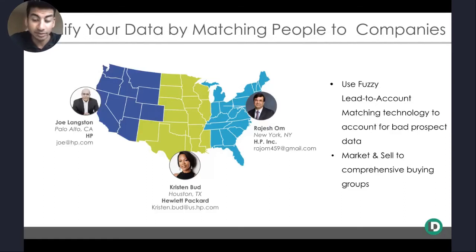We're able to capture with fuzzy matching technology the human element — understanding that Joe, Kristen, and Rajesh all actually belong to Hewlett Packard, that same buying group, and should be treated as such when we market and sell to them. Once we do so, you're going to see drastic improvements in the productivity of both your marketing organizations as well as your sales functions.